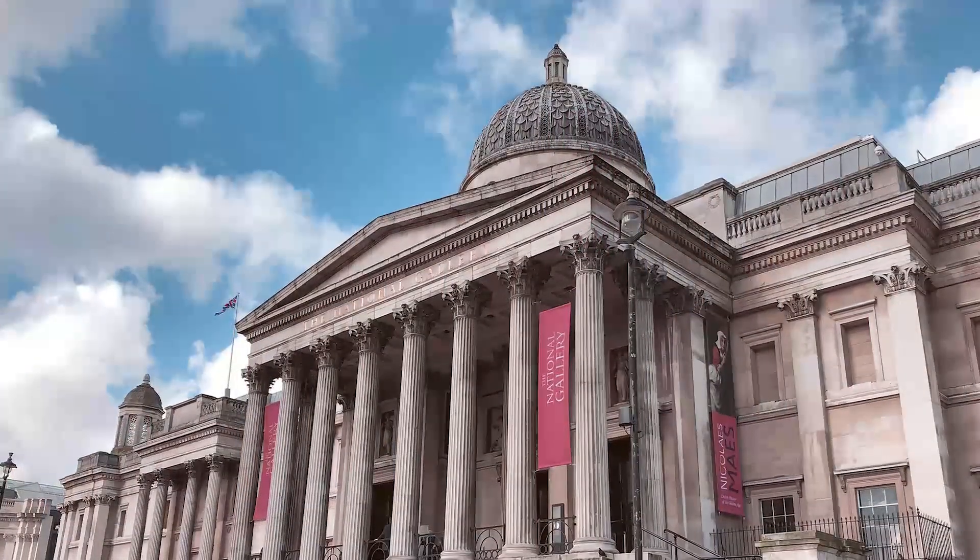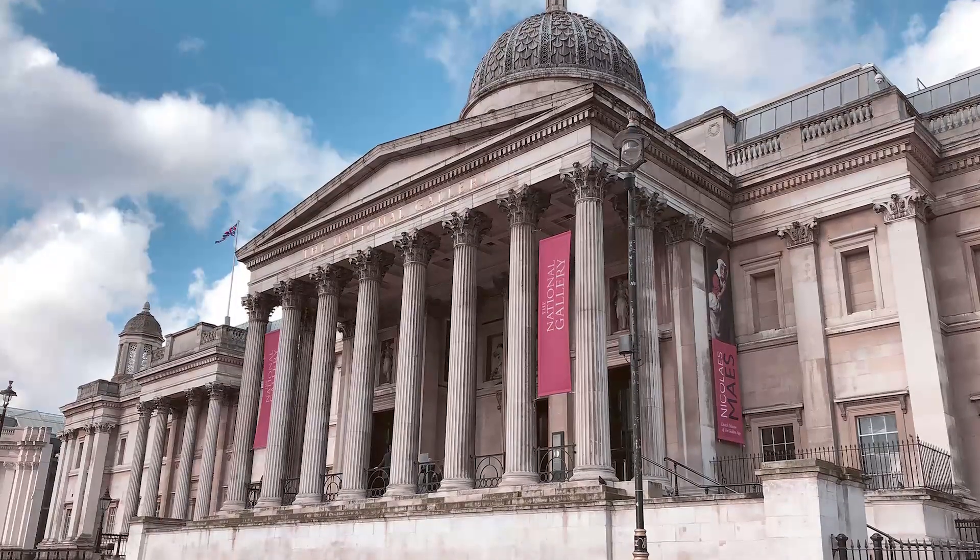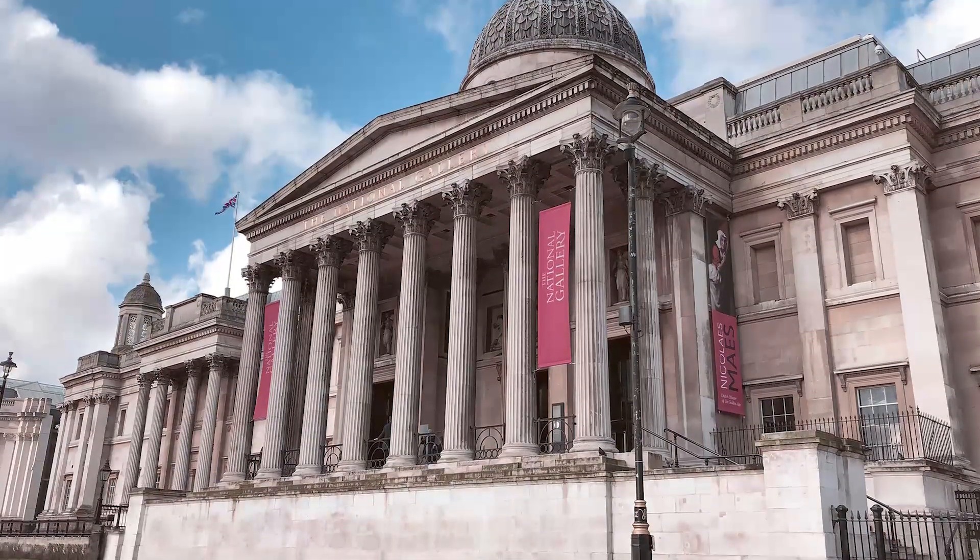Some of the most famous works being the Venus del Espejo, by the Spanish painter Diego Velázquez, or the Sunflowers, by Vincent van Gogh.